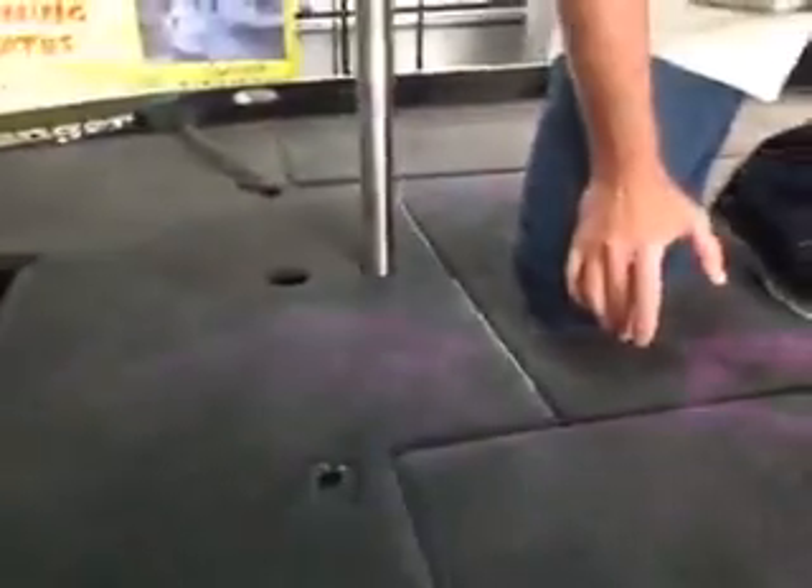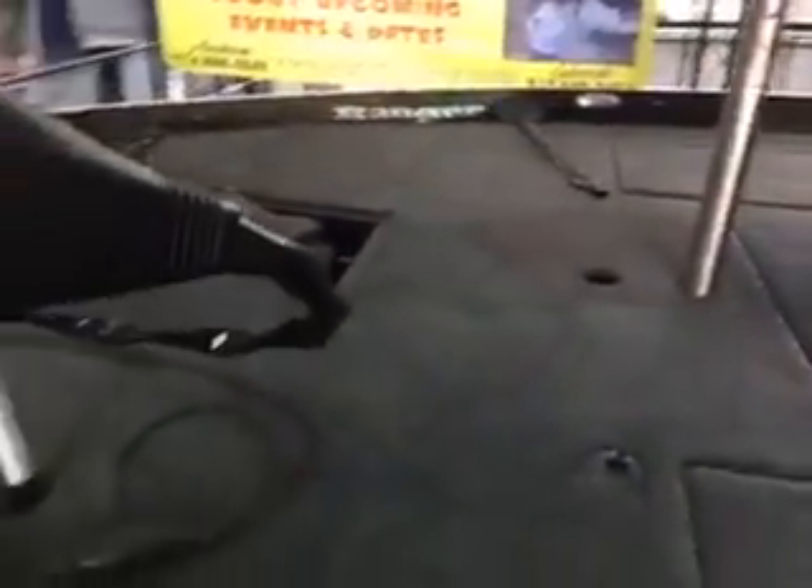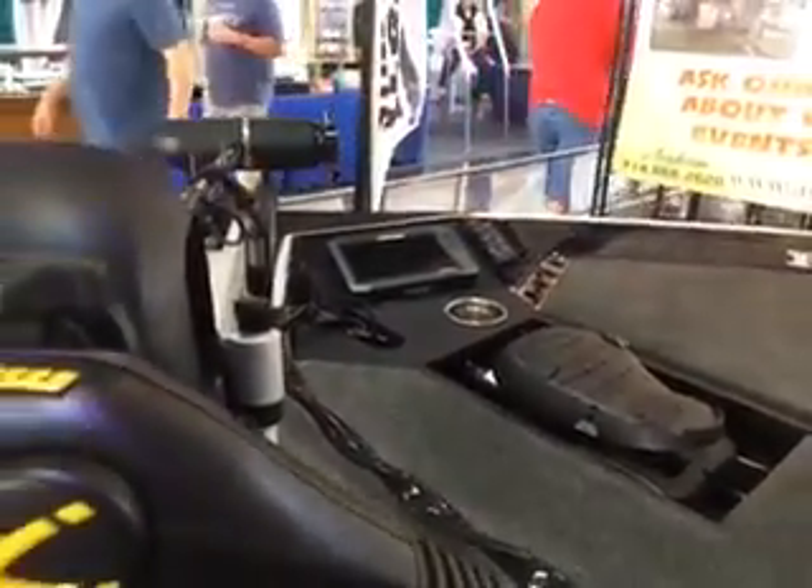The boat's 22 feet 7 inches long, a super wide 102 inch beam. We'll step up here on the front deck and take a look at the standard recessed trolling motor pedal and the flush mounted electronic station on the bow. That'll fit an HDS 12 — yes it will.